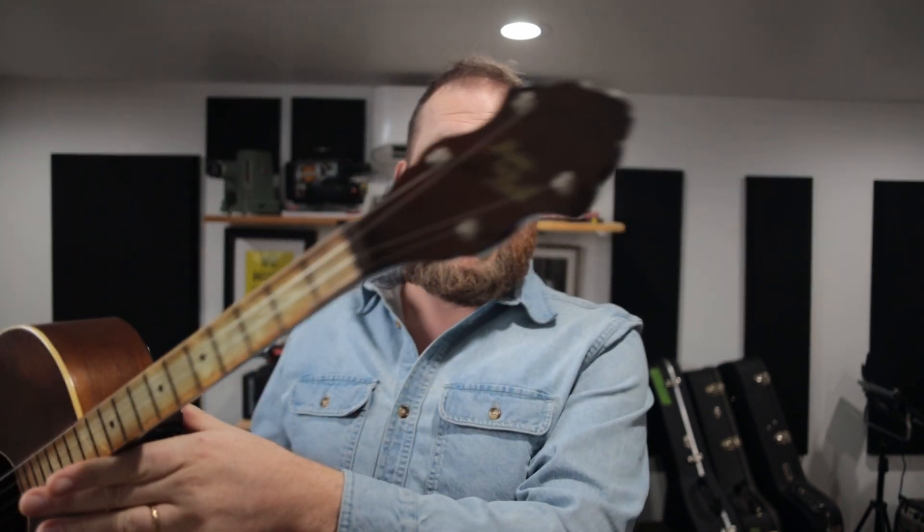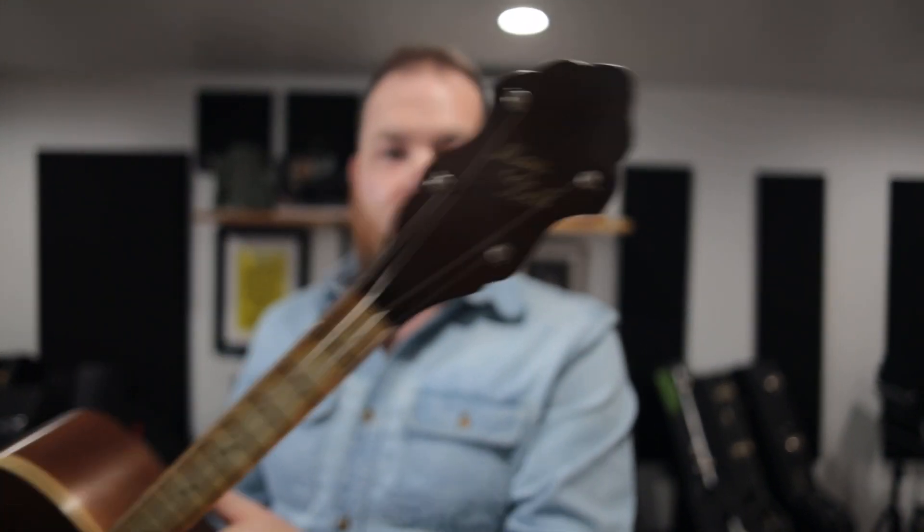And it's in unbelievable condition. I got this thing for $90. This thing came from a guitar shop that's going out of business in Charlottesville, Virginia. It's called Specialty Guitars Plus.